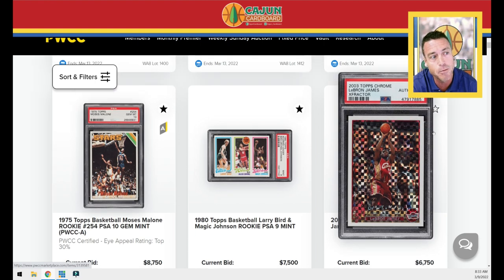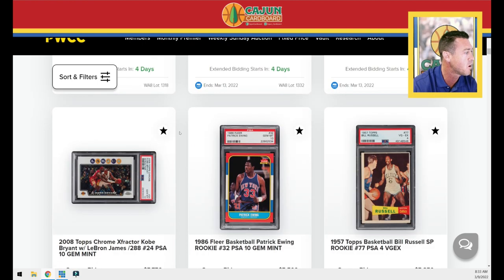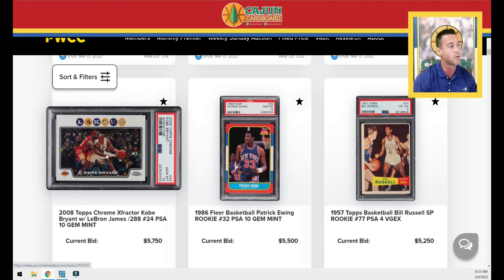You've got a slabbed authentic LeBron James Chrome X-Fractor numbered to 220 rookie card. You've got your staple Kobe card from the 2008 Topps Chrome set in PSA 10 condition — the X-Fractor, what later became known as Starburst during the Prism era. That's a card a lot of people like to chase along with the chalk toss from the same year. It's actually a Kobe card, but people love it because it's Kobe and LeBron.